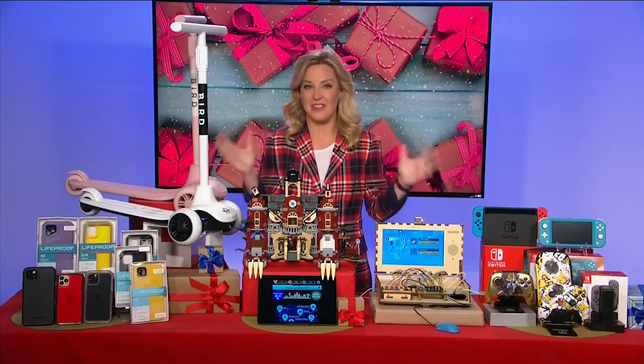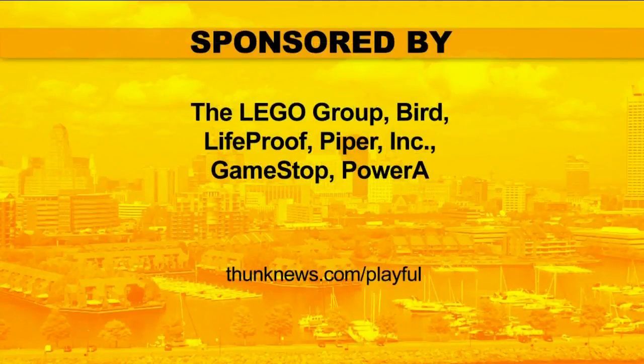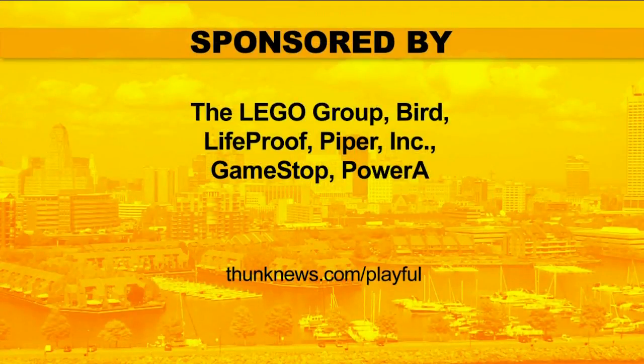For more information on everything talked about here today, including where to buy these hot new scooters and everything else, go to thunknews.com/playful. I love everything that you showed us today — for myself, never mind little kids! Jen Jolly, thank you so much. You've given everybody a lot to think about. Now get out there and get the hottest gifts on the market.